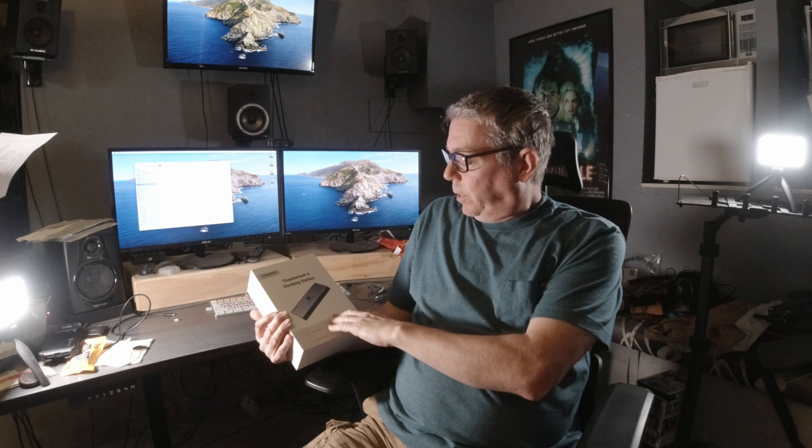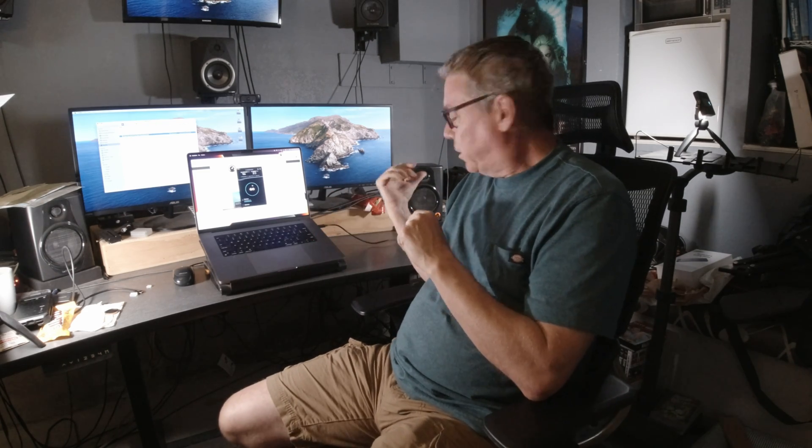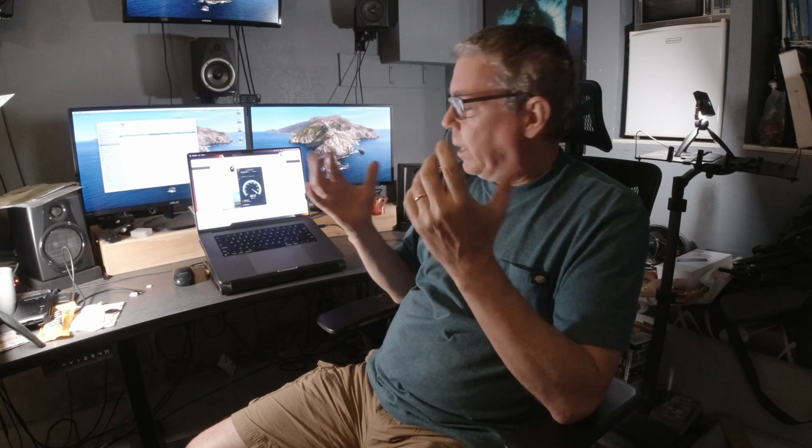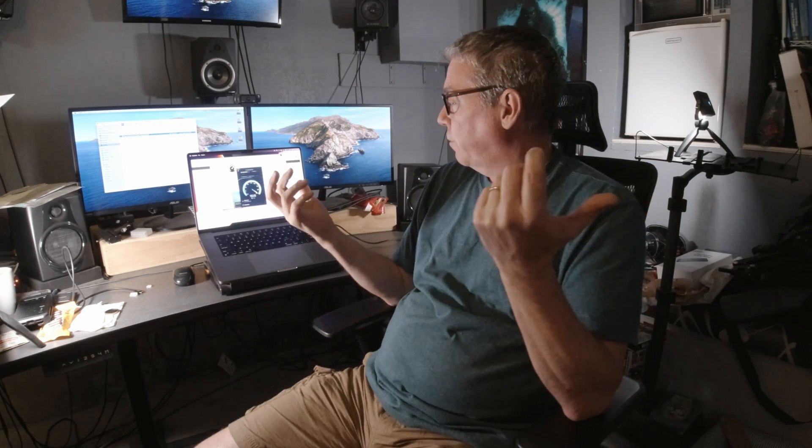Without further ado, I'll dive in and hook it up. So I plugged the Thunderbolt 4 dock in and connected it by a single cable to the computer. The very first thing I did was hook up the Ethernet cable and it connected immediately — that's a good sign. I checked the internet speed and I'm hitting the one gigabit Ethernet, clocking in at 900 and change right now, which is great. More than enough for what I need to do for work, and I am ecstatic.